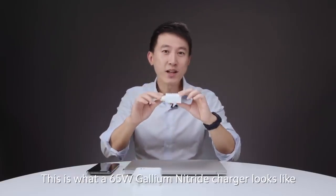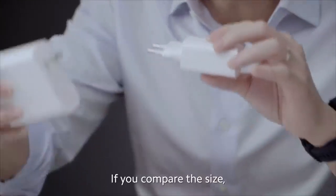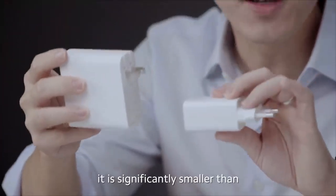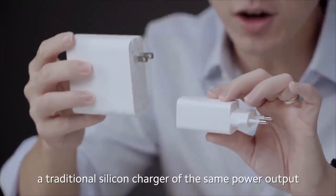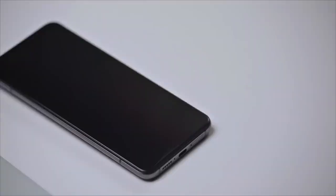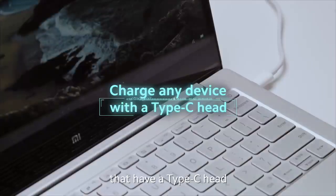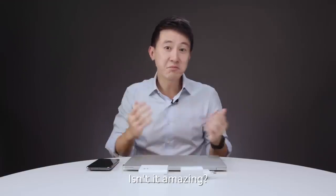This is what a 65 watt gallium nitride charger looks like. If you compare the size, it is significantly smaller than a traditional silicon charger of the same power output. You can use this to charge your phone, your laptops, or any other devices that have a Type-C head. Isn't it amazing?